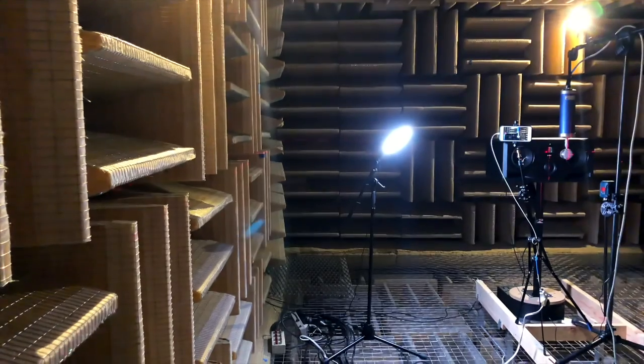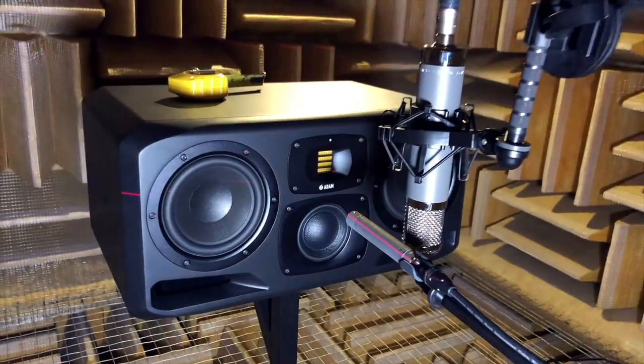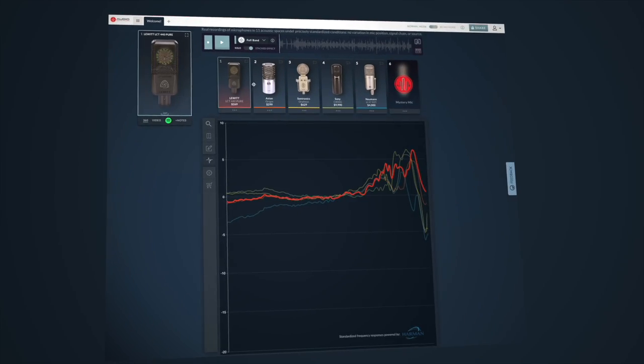When Audio Test Kitchen set about making audio products comparable online — products used to create art like music and audio — we actually had to turn to science to ensure that the thing on test was the only variable in the comparison. So when you're comparing two mics, the only difference you hear should be the differences between those mics, not the performance of a human being, the difference in drum tuning, or the tuning of a piano. Audio Test Kitchen went to great lengths to intentionally design the content and capture methodology — from anechoic chambers and laser diaphragm alignment to source consistency — to make sure that ultimately the only difference you hear is between the gear itself.